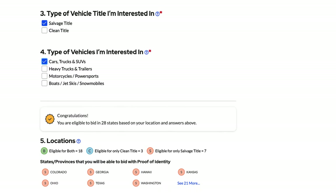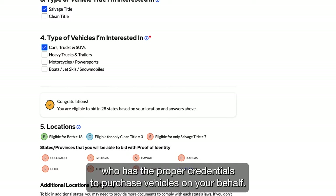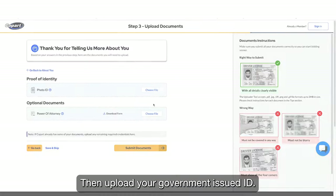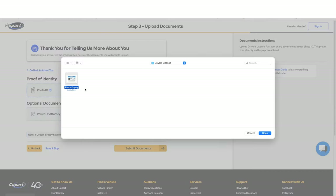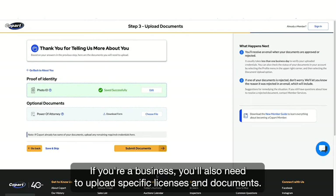Indicate the states you want to bid and buy in. You'll either be able to buy directly, or you will need to work with a broker who has the proper credentials to purchase vehicles on your behalf. Then upload your government-issued ID. If you're a business, you'll also need to upload specific licenses and documents.